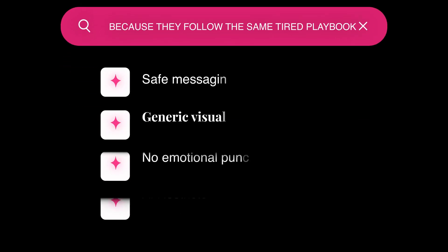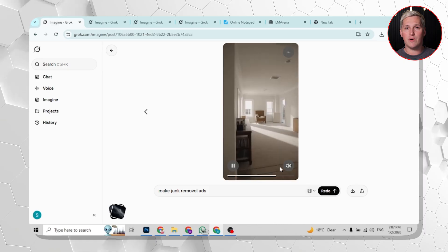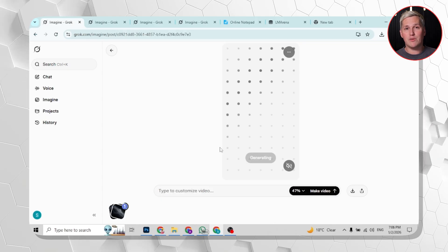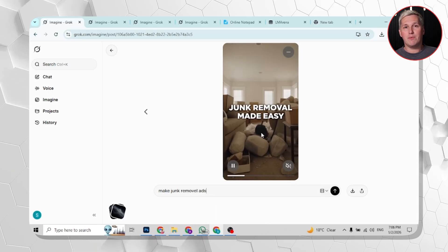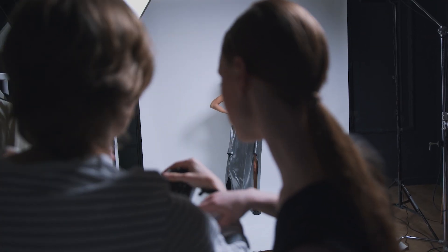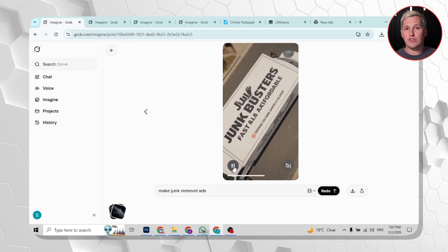Think about local service businesses — plumbing, HVAC, tree removal, junk hauling. These industries spend thousands on video ads every single month, but most of those ads are forgettable because they follow the same tired playbook: safe messaging, generic visuals, no emotional punch. Imagine you are a freelancer who approaches a junk removal company. You show them a 30-second video you built in Grok — it opens with a cluttered garage so visually overwhelming it makes viewers uncomfortable, then transitions to a clean space with a bold call to action. You did not spend hours in post-production. You typed a detailed prompt and Grok handled the rest. That video is competing with what a local agency charges $2,000 to produce over two weeks — and you just did it in 20 minutes using a tool that costs less than a streaming subscription.